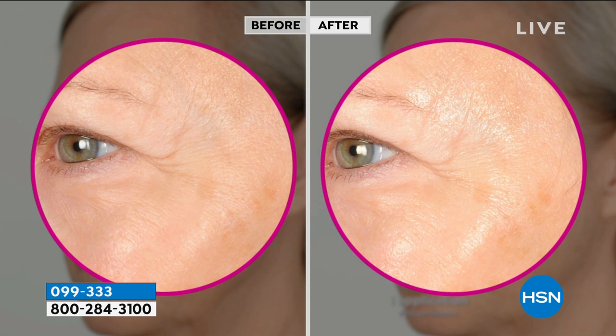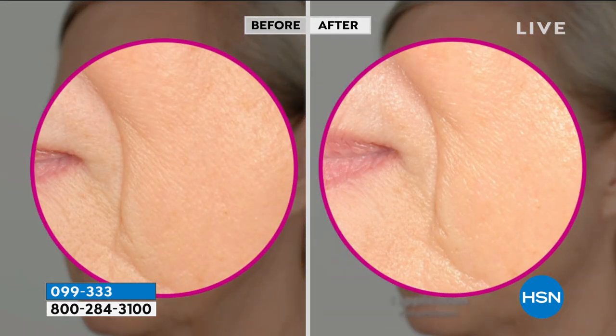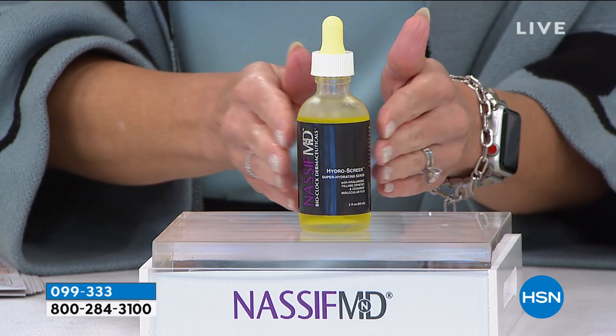You can use this all around your face, your neck, and your décolleté. It goes on with this glowy, refreshing, gorgeous radiance. It dries down to a matte finish, so I actually use this as my makeup primer. Whether you're using makeup or not, this is a key, key product.